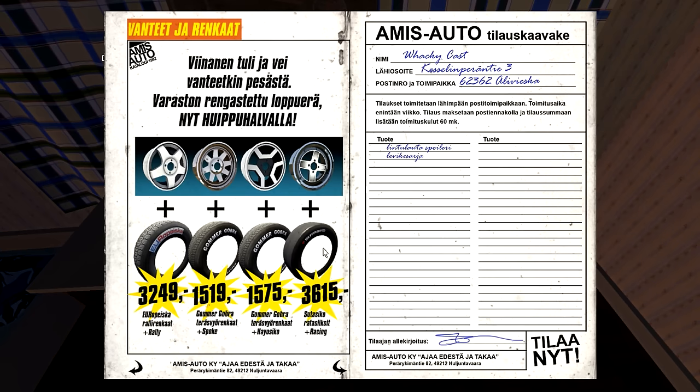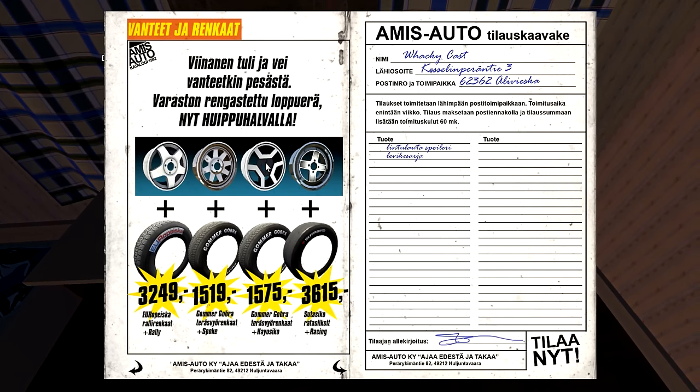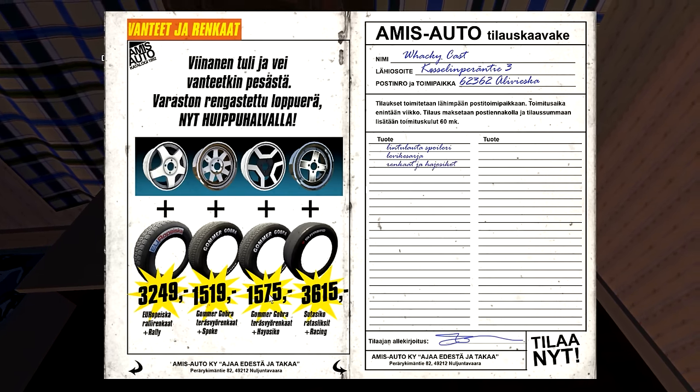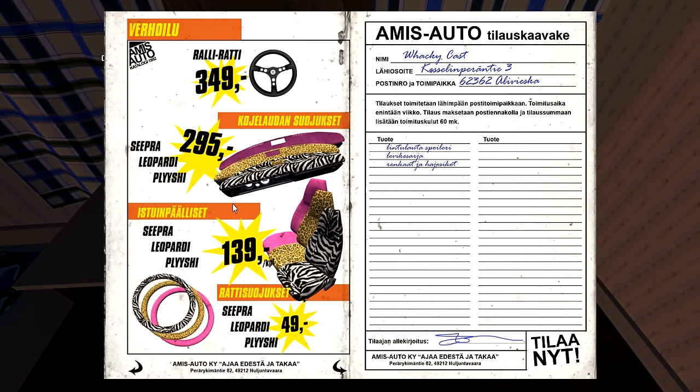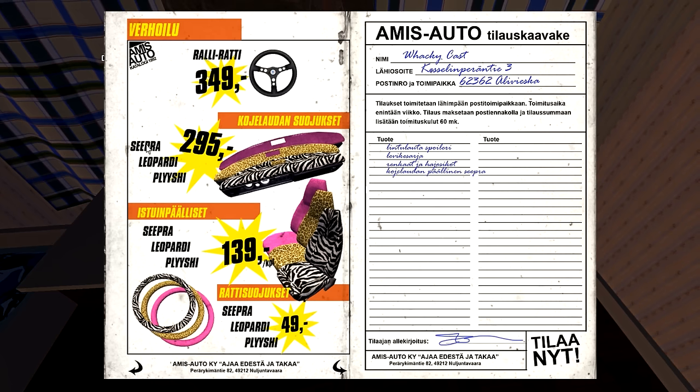We're also gonna take some new wheels. I don't know what wheels I want — I think all of these look pretty good. That one I don't really like that much. This is probably my favorite one, so we're gonna pick this one. What even — leopard? Zebra! Yeah, zebra, let's go with zebra.